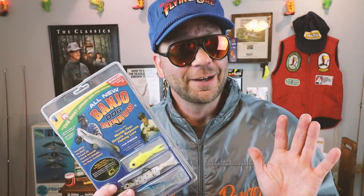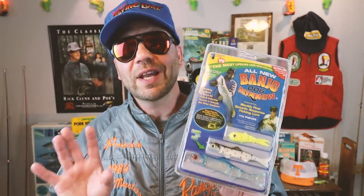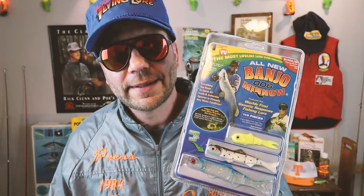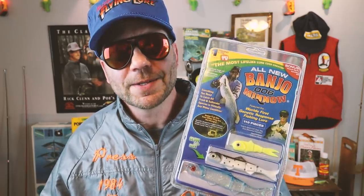Endorsed by the fishing show host with the greatest name in the history of fishing — Babe Winkelman — the Banjo Minnow is one of the most successful 'as seen on TV' lures of all time. In the infomercial, the claims are quite bold: it's the greatest fishing lure ever created and the first ever 'genetic response lure.' I don't know what that means, but at the heart of it is a very well-thought-out bait that works quite well in a lot of applications.